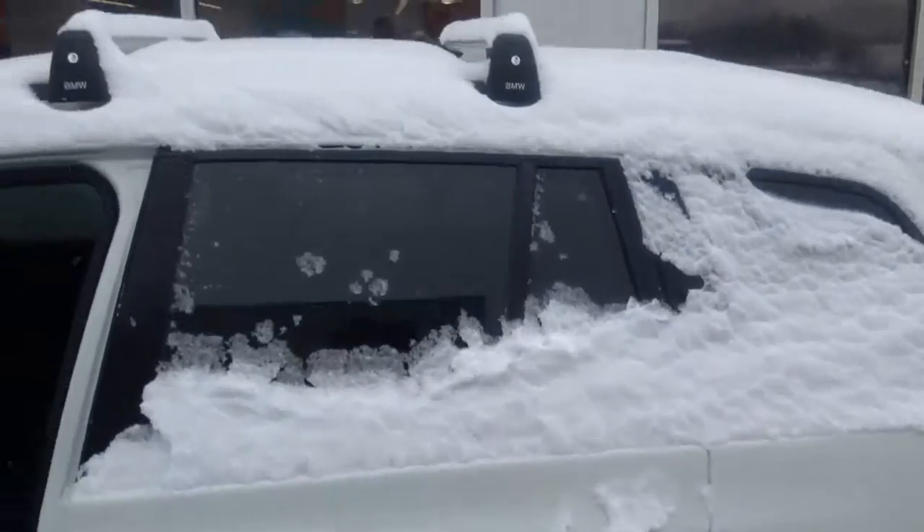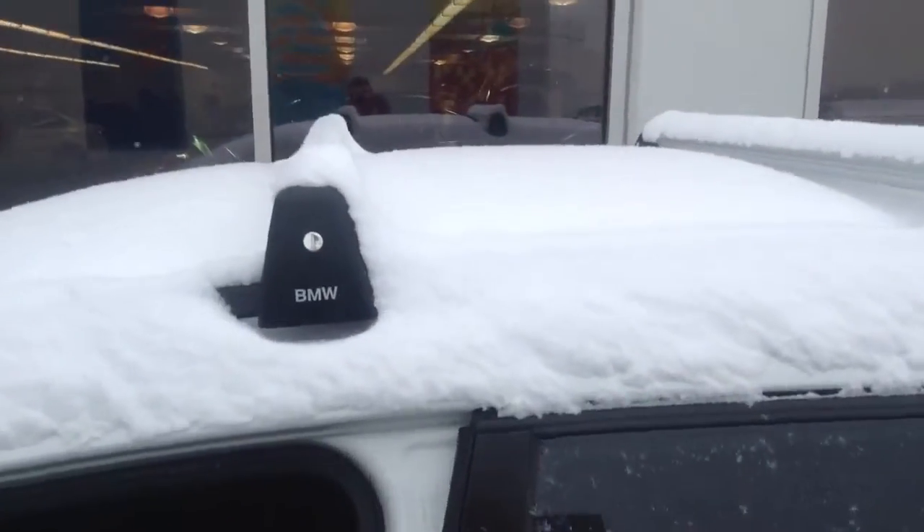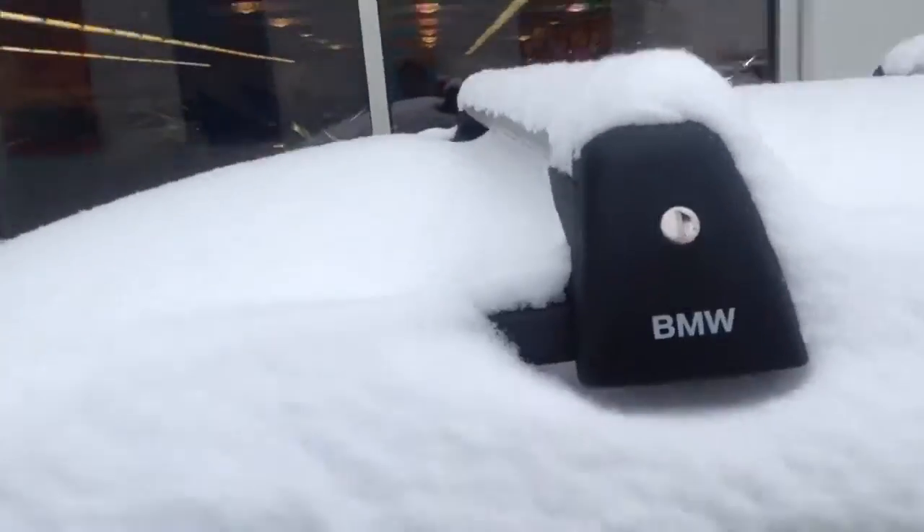One nice thing too is it came with the roof racks — the previous owner left the roof racks on there. I don't know if they gave us the key to them, but you got the roof racks.